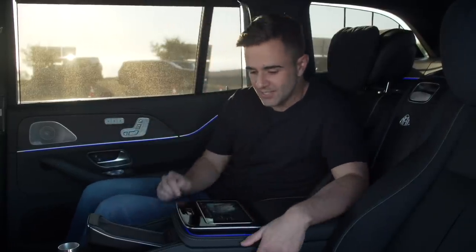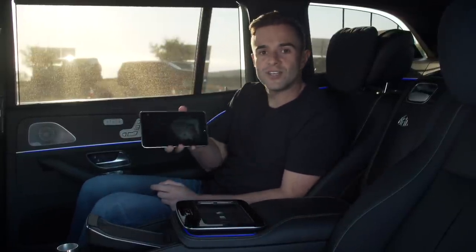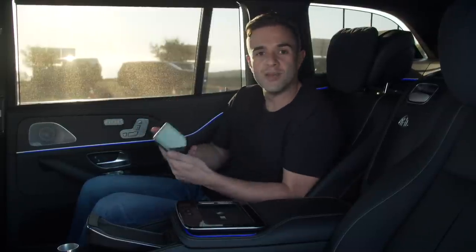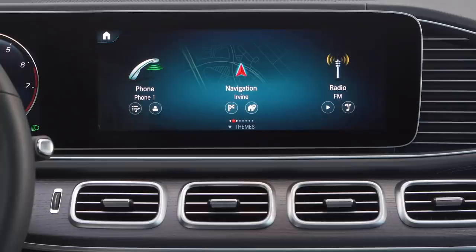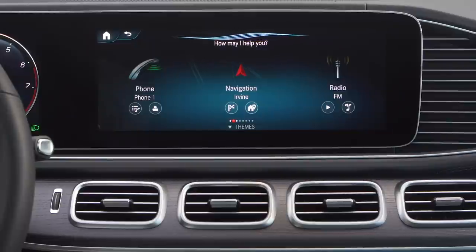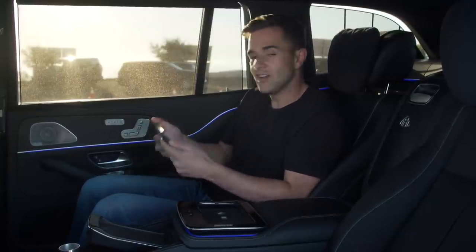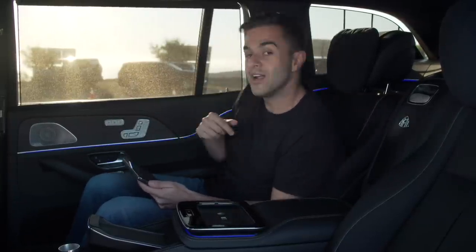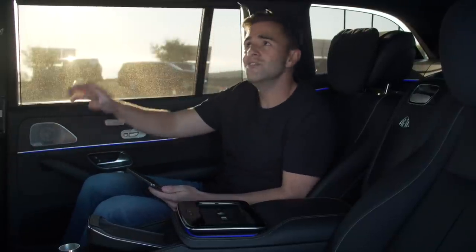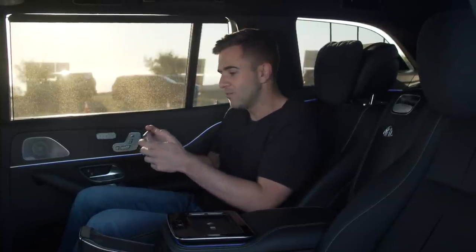The tech portion of the back seat starts with a little display tablet that pops right out of the center console. Here you can command pretty much anything in the car that you could with the MBUX system up front — all of the ambient lighting, sending destinations to the driver in the navigation system, playing music through your phone via USB ports. My favorite is the ambient lighting. They've shoved it absolutely everywhere: a beautiful strip of color next to you as a passenger, in the seats in front of you, even in the lining where the sunroof is. You just use a color wheel to light up the car any way you want.